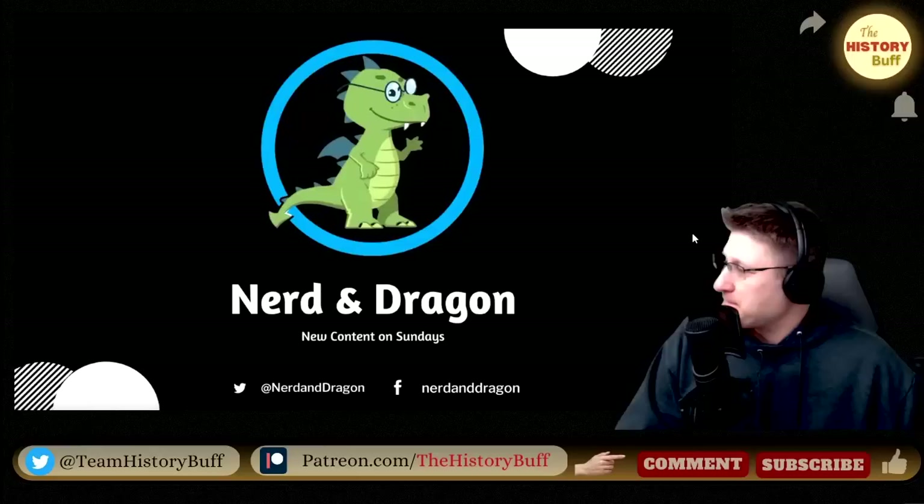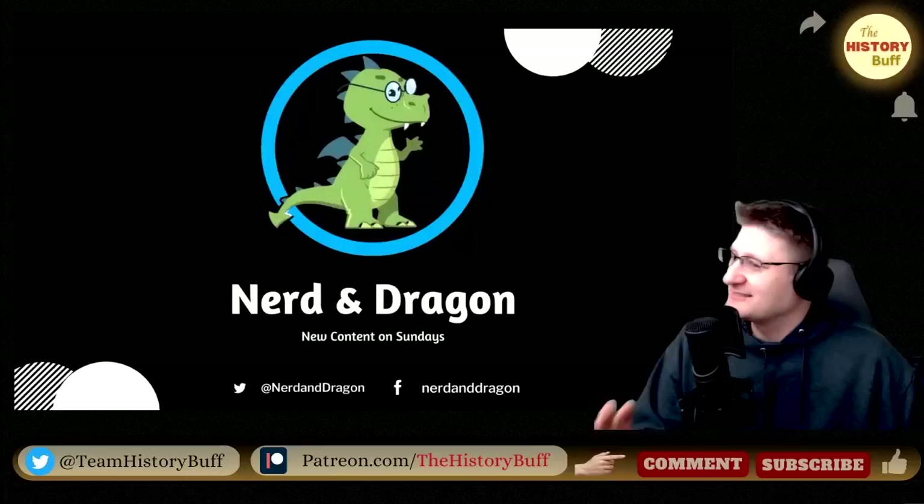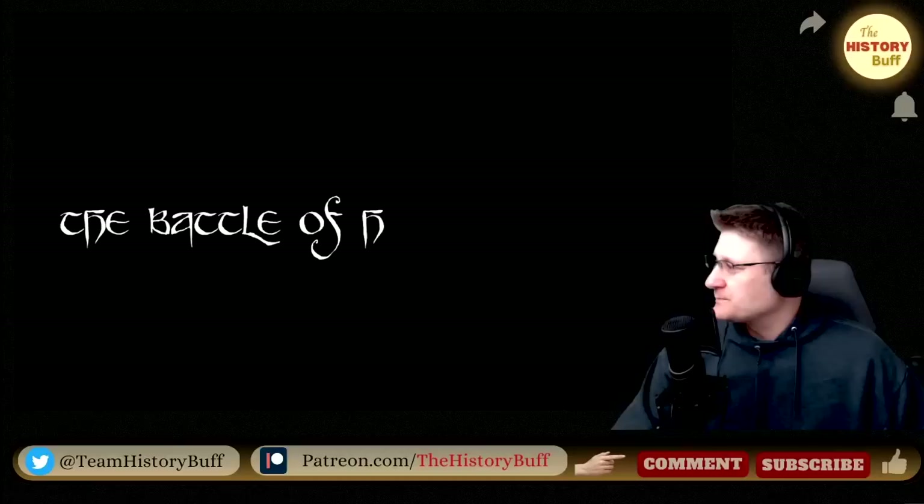Hi, I'm Dave. And I'm Josh of Nerd and Dragon. And today we bring you 10 of the most significant events in British history. The Battle of Hastings, 1066.